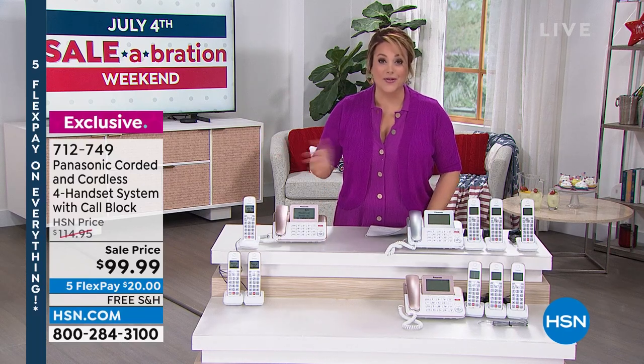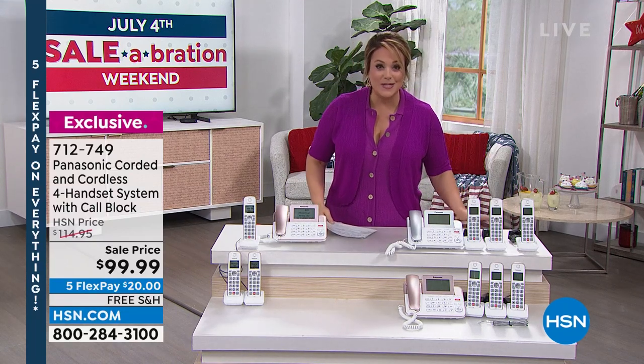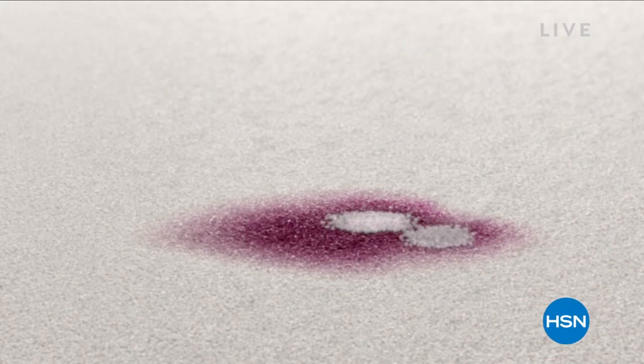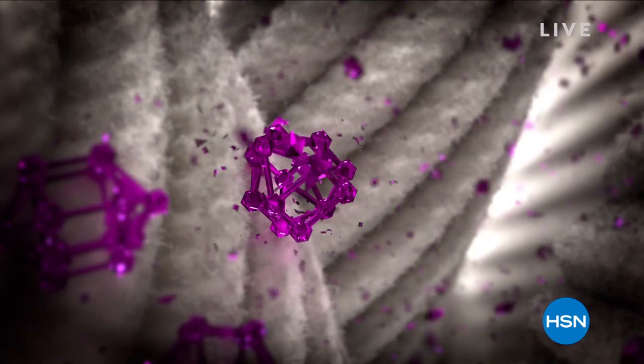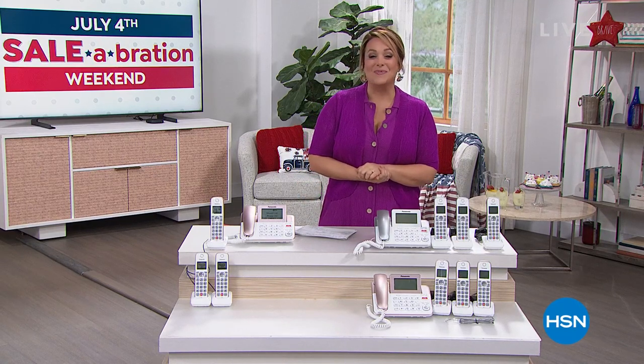Five flex pay on everything is part of our sale and goes away tonight at midnight — enjoy that while you can. For late-night shoppers, tonight's Today's Special launching at midnight is my favorite cleaning product at HSN. It's a customer pick that instantly removes tough stains from carpets, rugs, upholstery, and many surfaces. Someone spilled a giant glass of wine on me and it was a brand new shirt — I was able to save it with this product. Tune in tonight at midnight to find out what it is.